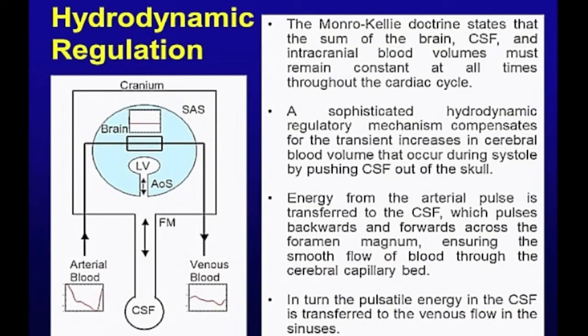Now I'm going to come to what, as a mechanical engineer, I love. This is a complex system — this is interesting. This is how the brain manages to regulate blood flow and doesn't explode, basically. I'm going to show you what I call the intracranial hydrodynamic regulatory system.